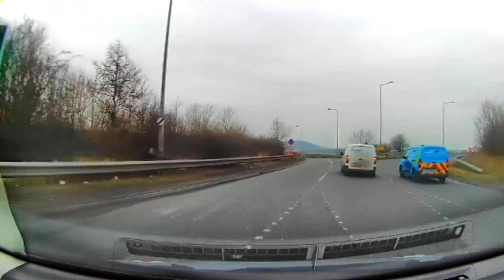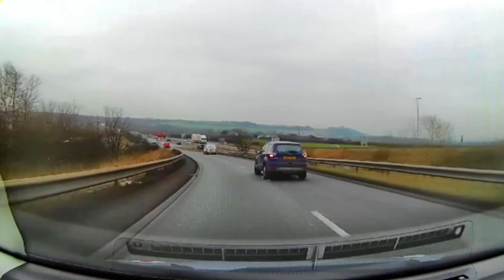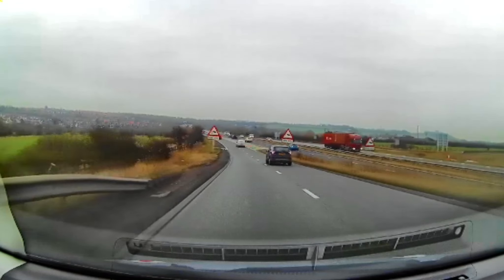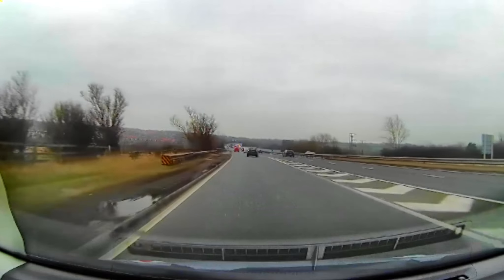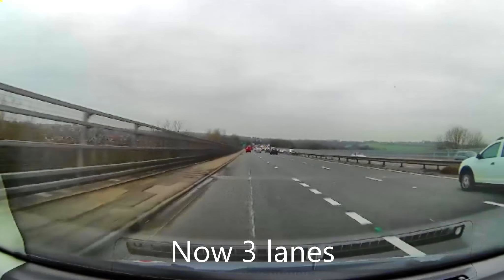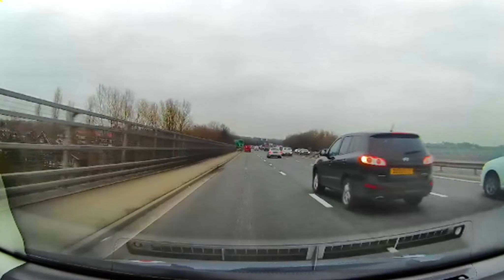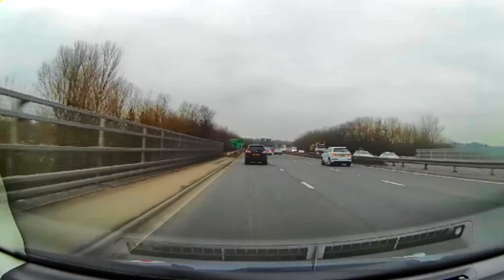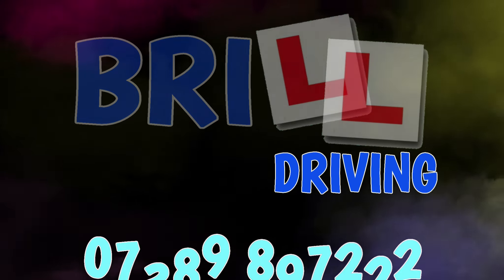Making progress, staying in the left-hand lane, increasing to the road speed down the acceleration lane. And at the bottom of this bank, the road becomes three lanes. We'll stay in the left-hand lane and accelerate up the hill towards the A183.